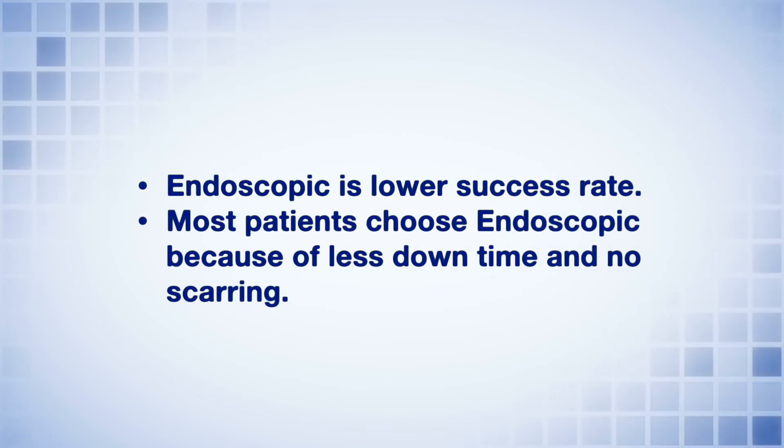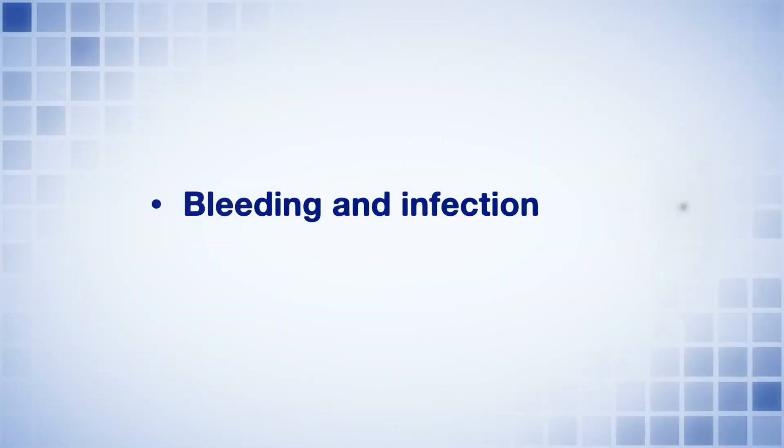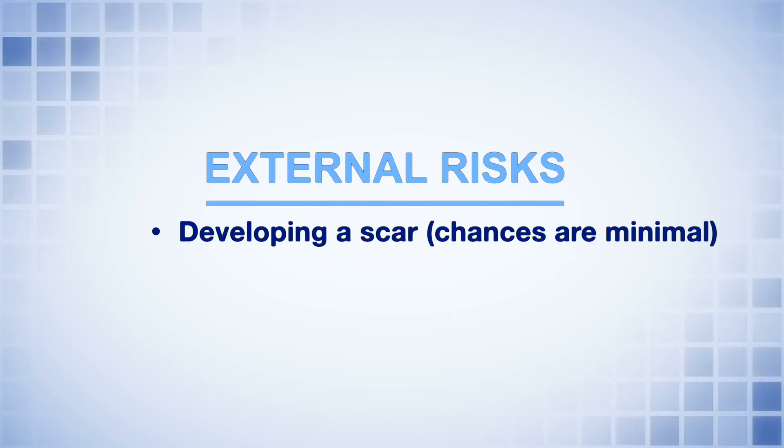Most patients choose the endoscopic for the benefits of less downtime and no scarring. The risks of the DCR procedure include bleeding, infection, and recurrence of the obstruction. With an external DCR where we make the incision, you do have a risk of developing a scar. Although it tends to be minimal, there is a chance you could have a visible scar with that procedure.